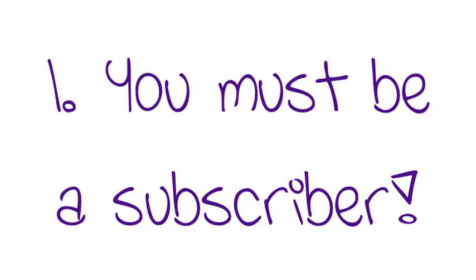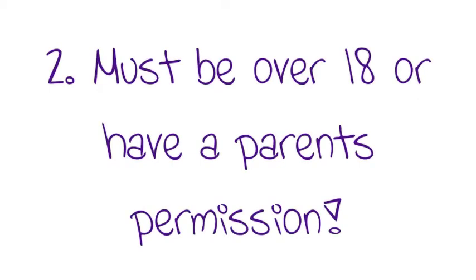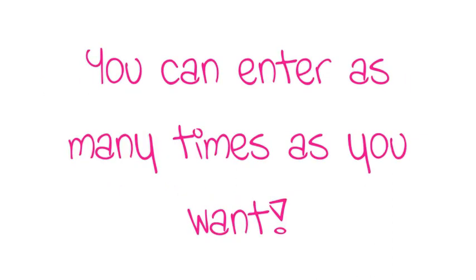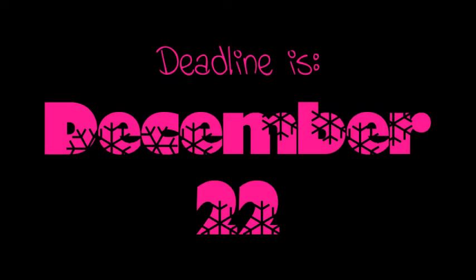Okay guys, the rules are as follows — they're also listed down below. One: you must be a subscriber to my channel. Two: you must be over 18 or have a parent's permission for me to ship you the package. Three: comment below telling me your favorite color from the Julep website to enter. You can enter as many times as you want and it's open internationally. The deadline is December 22nd.